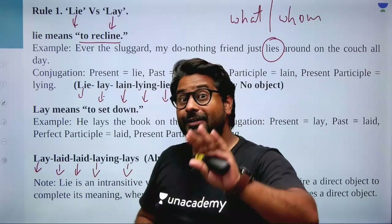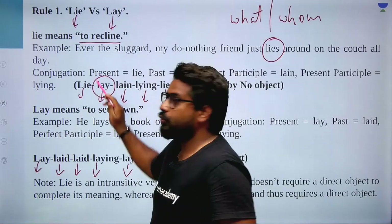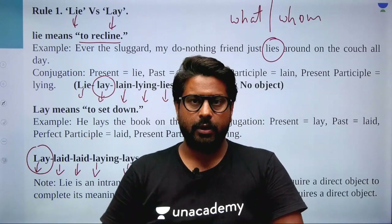Now let's get back to our topic. Lie: intransitive, no object. Lay: transitive, has object. My second point: the second form (B2) of the 'lie' family and the first form (B1) of the 'lay' family have the same spelling — 'lay.' This is going to create confusion in your mind. How do we decide which one it is? If there is an object, it belongs to the 'lay' (transitive) family. If there is no object, it belongs to the 'lie' (intransitive) family. Simple.